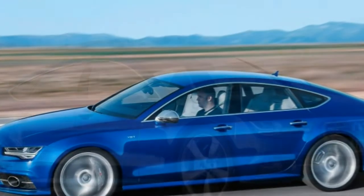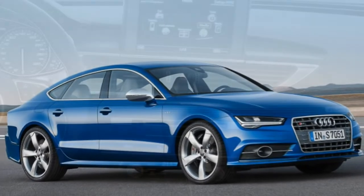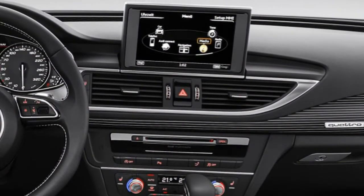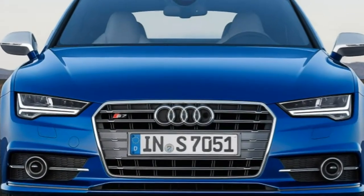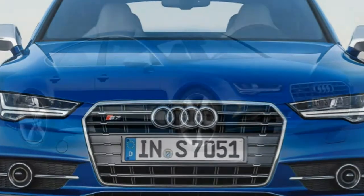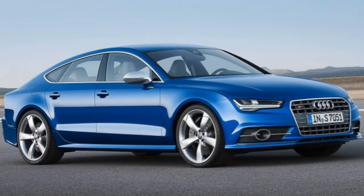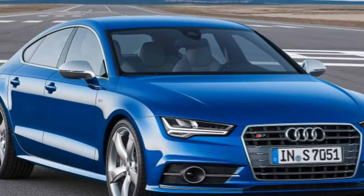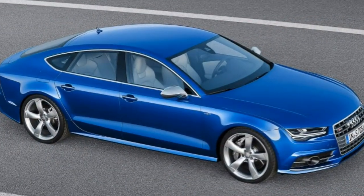The 2016 BMW 650i Grand Coupe is likewise handsome and enticing, while the Mercedes-Benz CLS 550 is comparably quick and attractive in a more muscular way. If you don't mind spending more, the Porsche Panamera's peerless driving dynamics are mighty tempting, though its styling remains controversial and you'll have to pony up for the GTS or one of the turbo models if you want the V8.